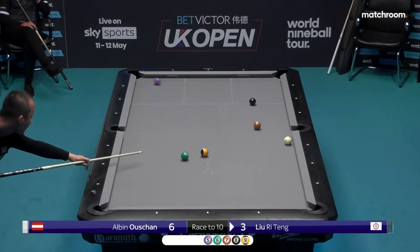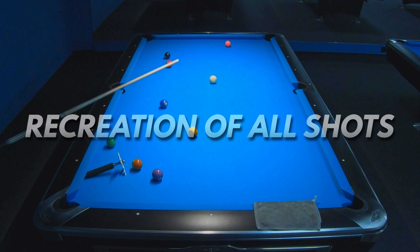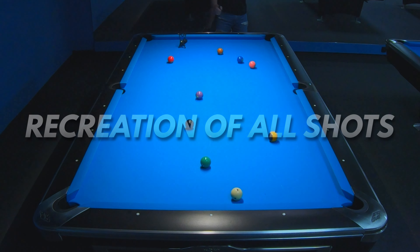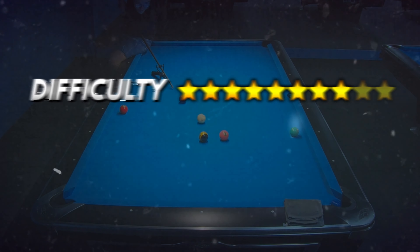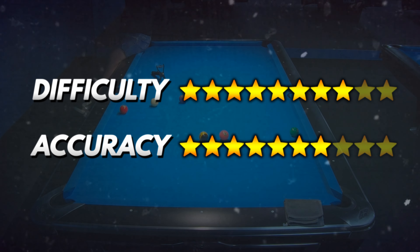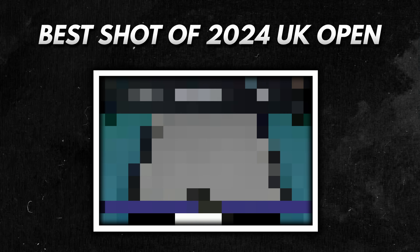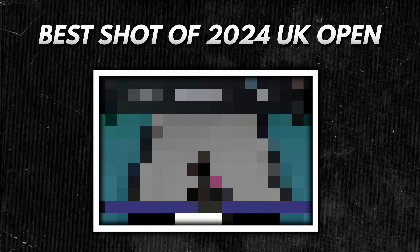We could see so many great shots, and in this case I'm going to select the top 20 and try to recreate all of them on my table as accurately as possible with the fewest possible attempts. As always, I will determine difficulty and recreation accuracy based on my observations, and at the end I will choose the best shot of the 2024 UK Open.